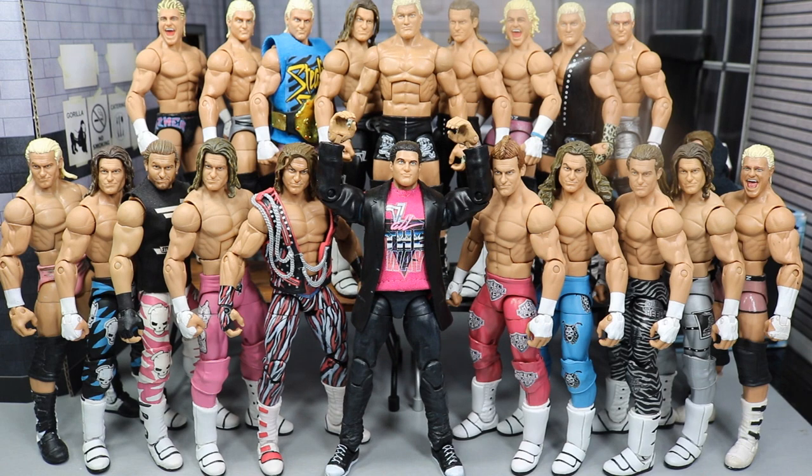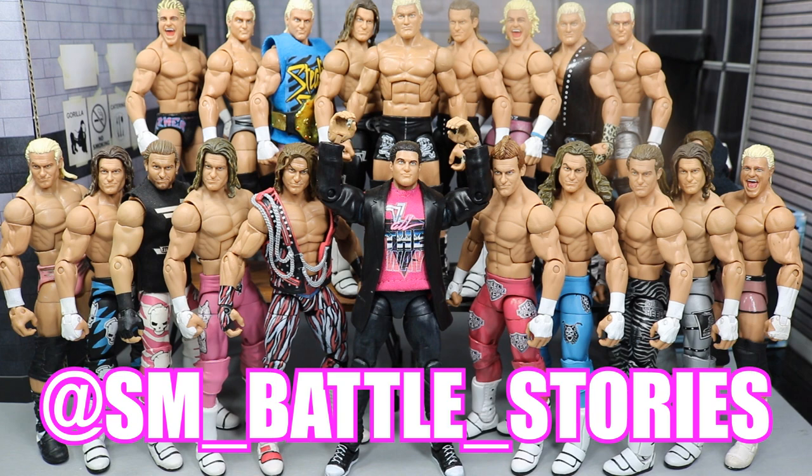What is good, everybody? Welcome back to another 9amToys video. If you guys enjoyed my new intro here on the channel, please go follow sm__battle__stories on Instagram — you can see it on the screen. Definitely go give him a follow for the amazing intro that he brought us here on the channel.